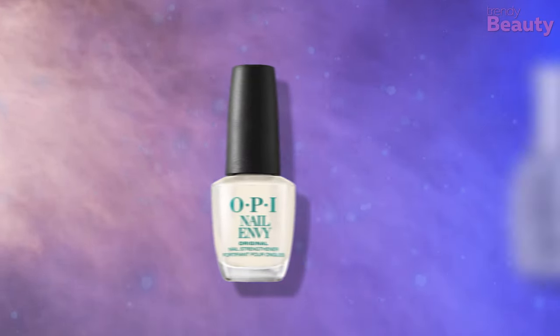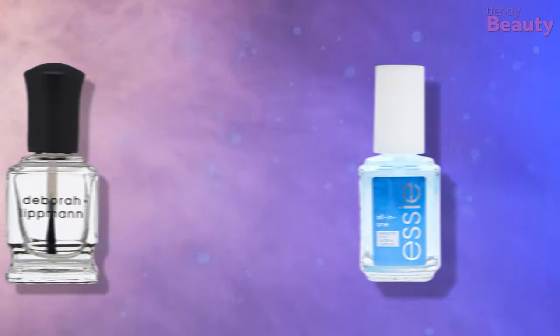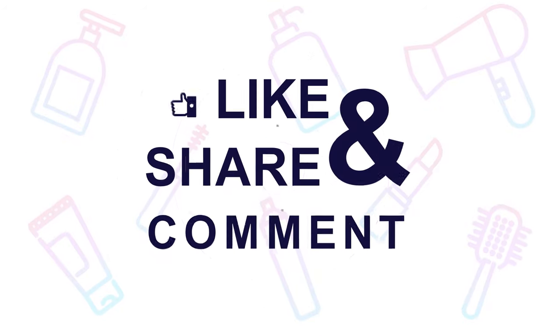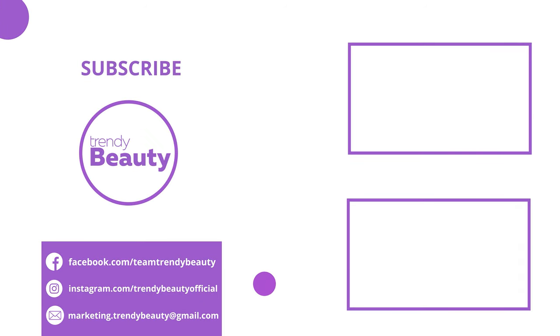So those were our top nail strengtheners. Thank you so much for watching our video. If you like the video, hit like and share with your friends. Comment below to let us know your thoughts. Consider subscribing to the channel if you love our videos, and press the bell icon to get notified of our future videos.